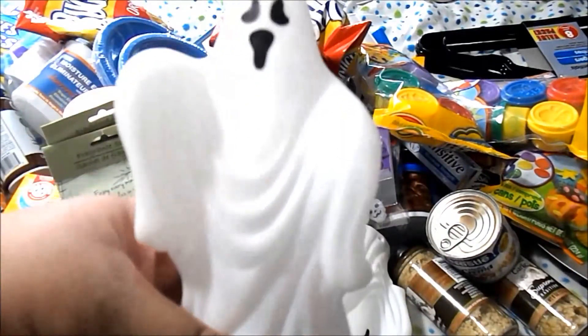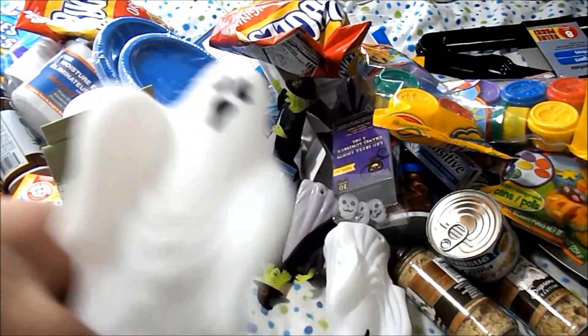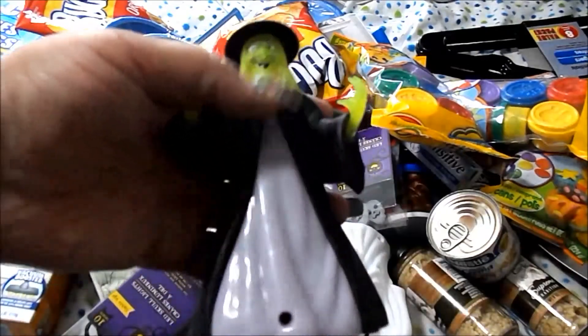I got two of the ghosts and two of the witches. They are motion sound detectors.